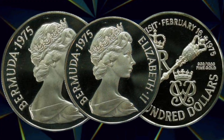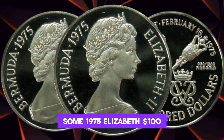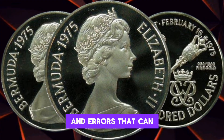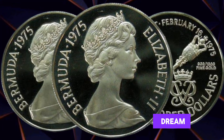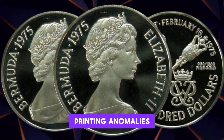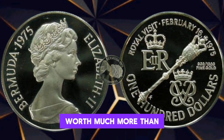Rare Varieties and Errors: Get ready for a numismatic journey. Some 1975 Elizabeth $100 bills have rare varieties and errors that can turn an ordinary bill into a collector's dream. We'll explore specific serial numbers, printing anomalies, and other factors that could make your currency worth much more than its face value.